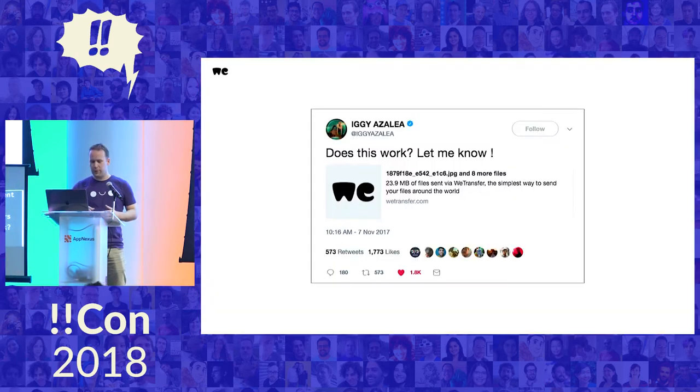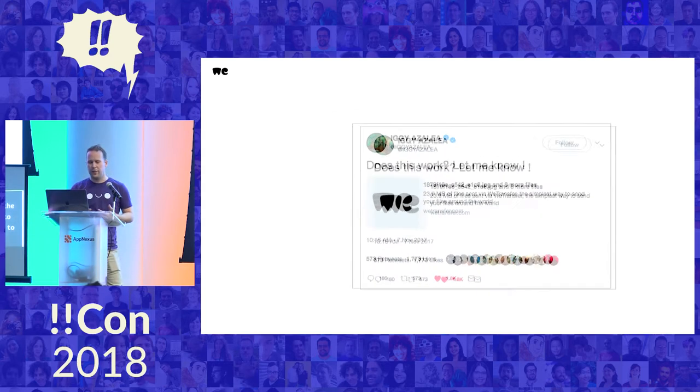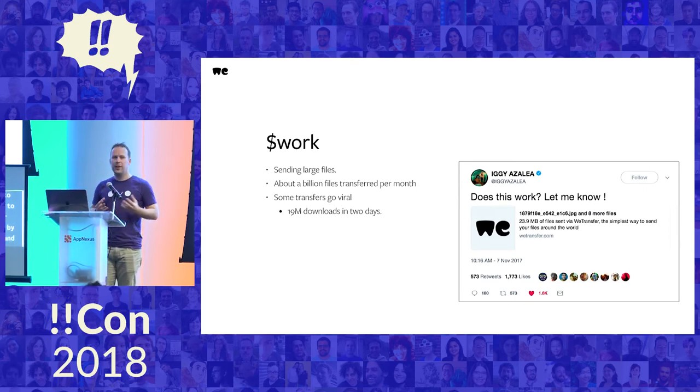I work for a company called WeTransfer. It works very simply — anyone here could probably build it in a few days for 10 users. You can upload files and get a link where you can download them again. It's mostly meant for sending large files or large amounts of smaller files.